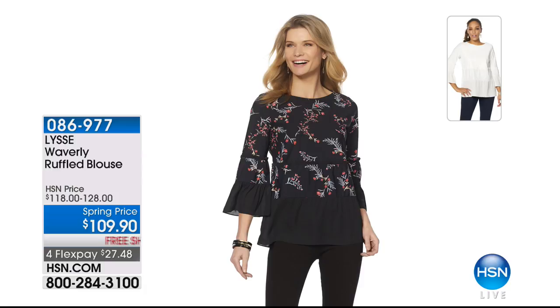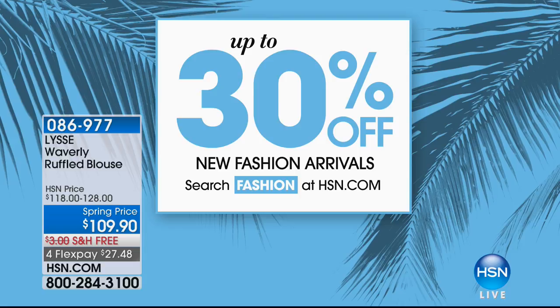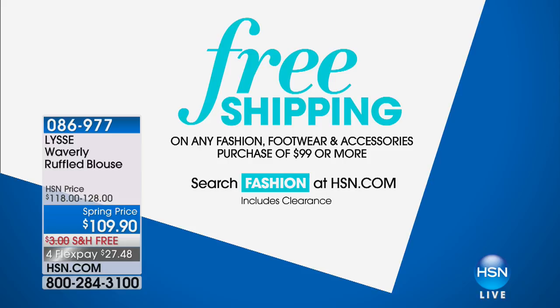If you're shopping on hsn.com, please know you can save up to 30% off on new fashion arrivals just for our spring fashion edit. You can search fashion on hsn.com, and keep in mind that if you spend $99 or more on footwear, fashion, and accessories, you get free shipping. Fill up your cart for all your brand new must-have spring essentials.